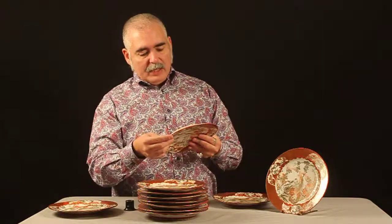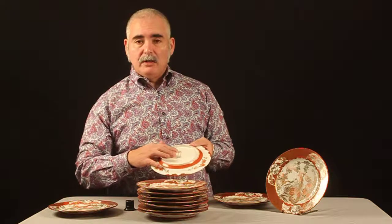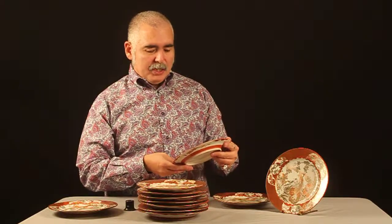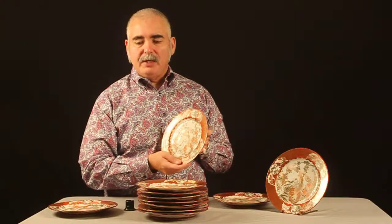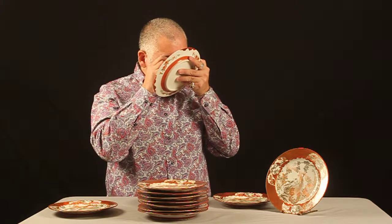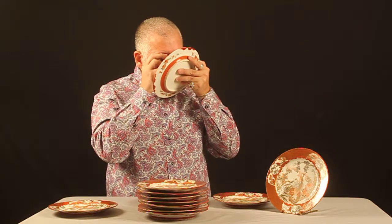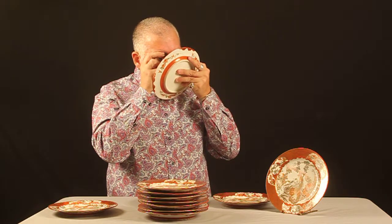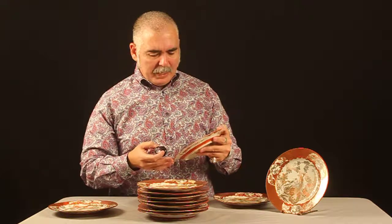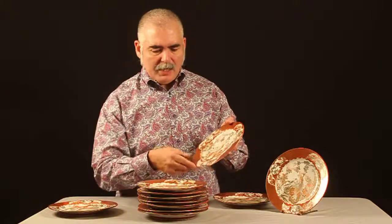All of them have the same signature on the back. I'm not versed in this language, but I will provide close-up pictures for you to look at. What's most precious is that each plate has a peacock, and this is all hand-painted, each one. There's a combination of gold paint on the edges just to highlight the framework of the peacock.